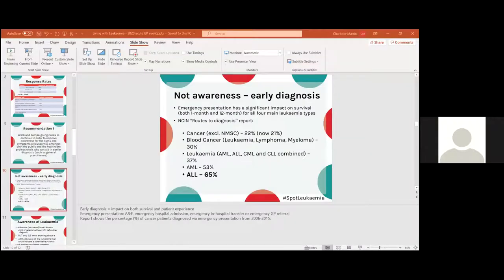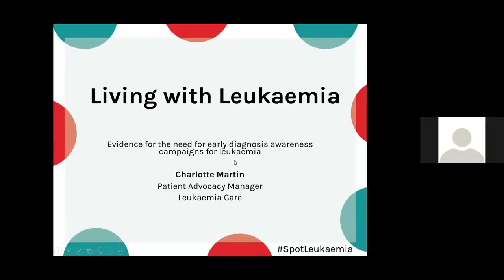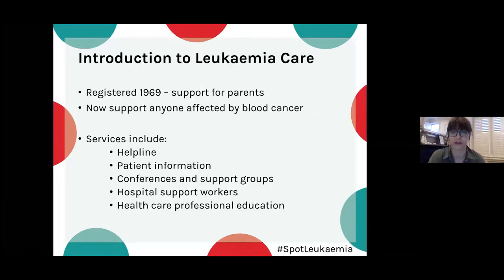Thank you, Lily. I'm going to briefly introduce where the Spot Leukaemia campaign came from — essentially the evidence behind it and why we started it. But first I'd like to introduce the charity itself, as some of you may not have heard of us.